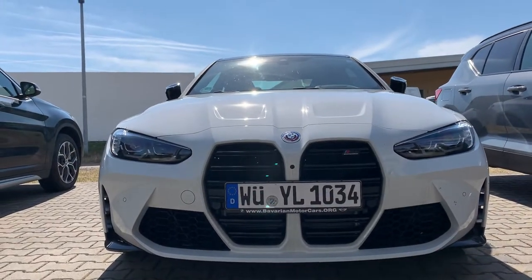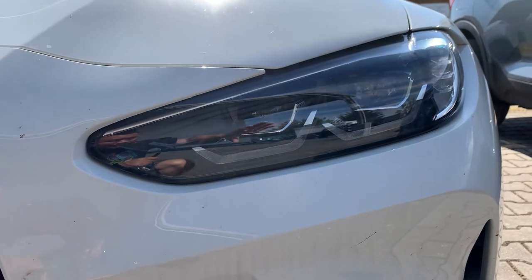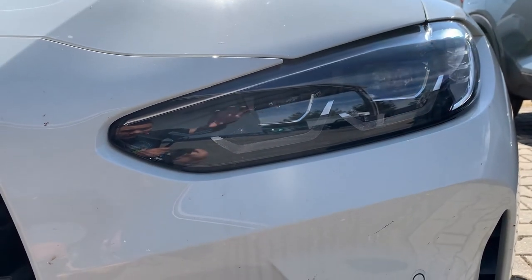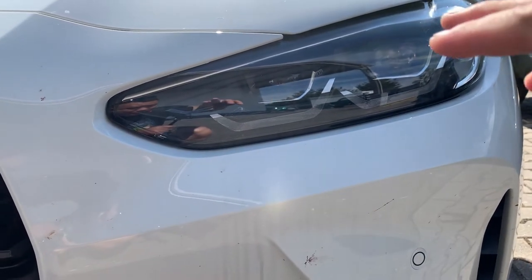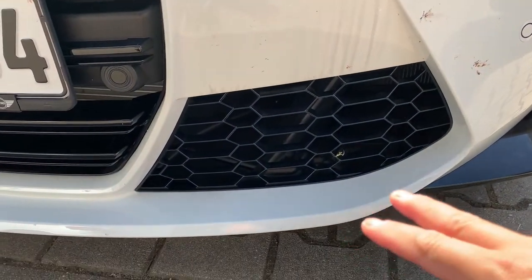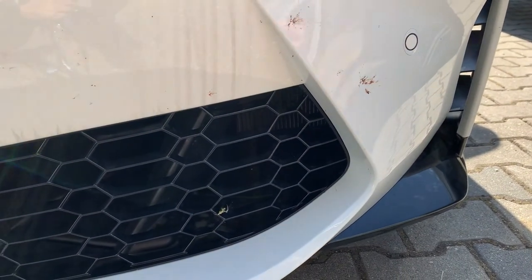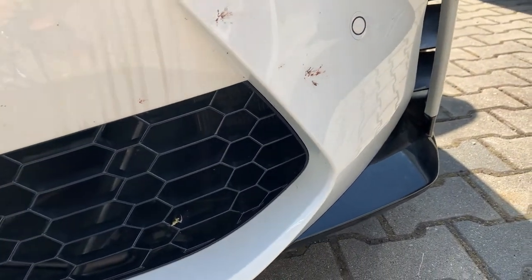This color is beautiful. We'll start off with the headlights. This is a regular BMW LED headlight, not the laser lights, but they're still beautiful. Moving down, we have the honeycomb grille with the cooler in the back and the vents for cooling onto the brakes.